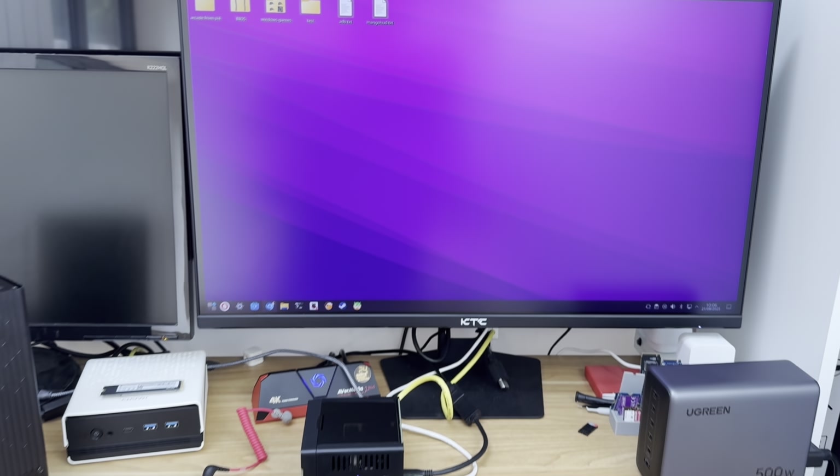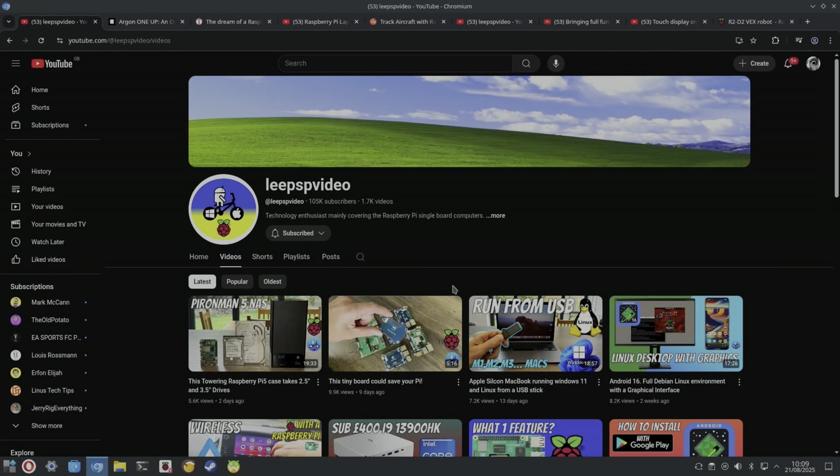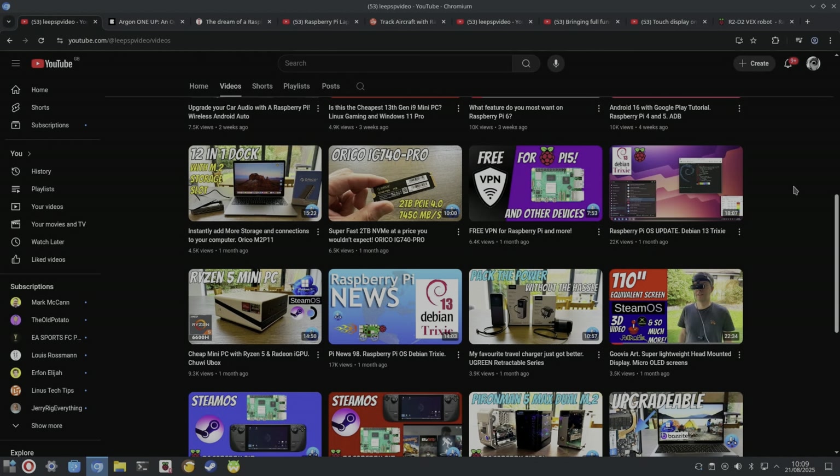Pi News episode 99. First up, let's have a look at everything covered since the last Pi News, episode 98. We had the very latest version of Debian Trixie, or version 13, on the Raspberry Pi, which was nice to see, and I installed KDE Plasma and had a play around with that.